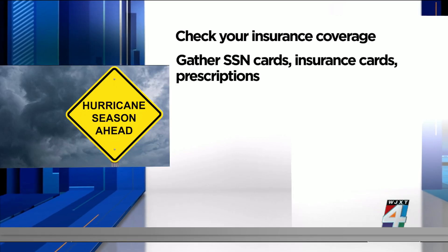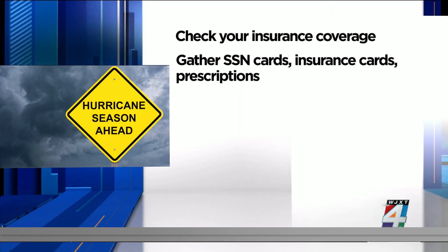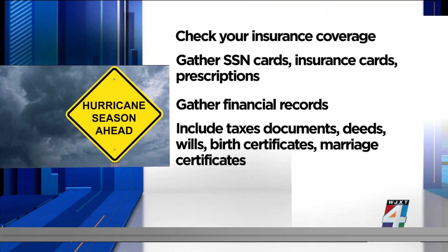Then gather all of those important documents and put them in a fireproof safe. These include social security cards and health insurance cards, along with a list of your current prescriptions. Also gather copies of important financial and family records, like your tax documents, deeds, wills, along with birth and marriage certificates.